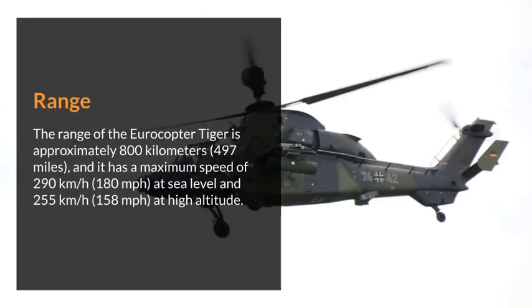The range of the Eurocopter Tiger is approximately 800 km (497 miles). It has a maximum speed of 290 km/h (180 mph) at sea level, and 255 km/h (158 mph) at high altitude.